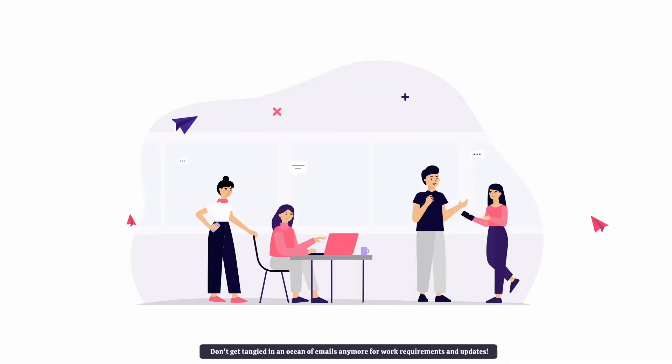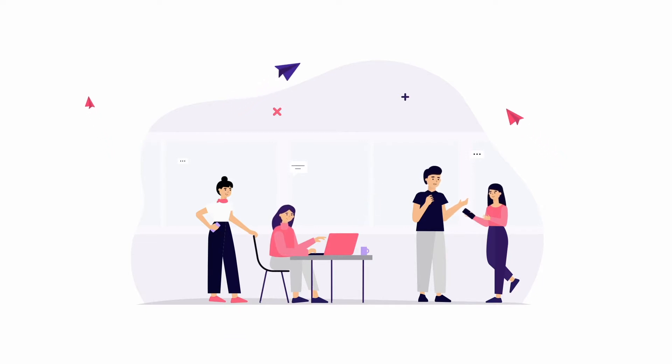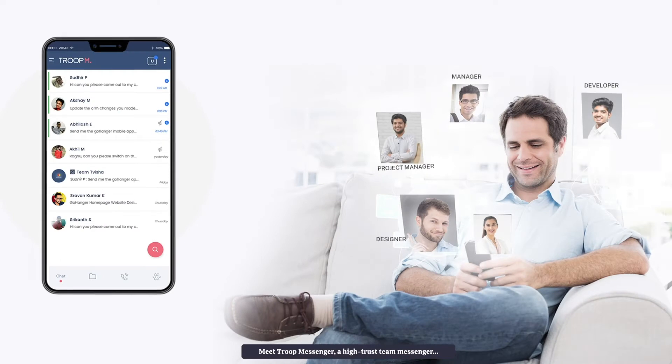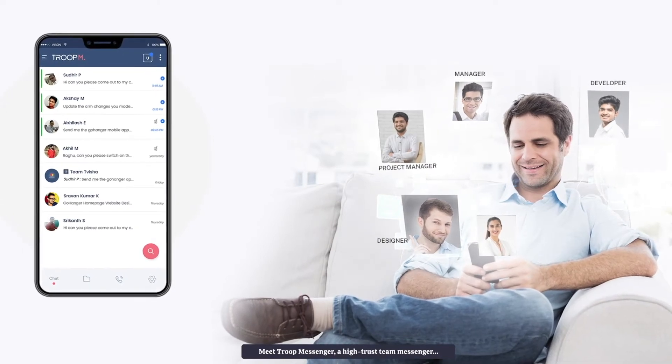Don't get tangled in an ocean of emails anymore for work requirements and updates. Keep all your work conversations going on through one single interface. Meet Troop Messenger, a high-trust team messenger.